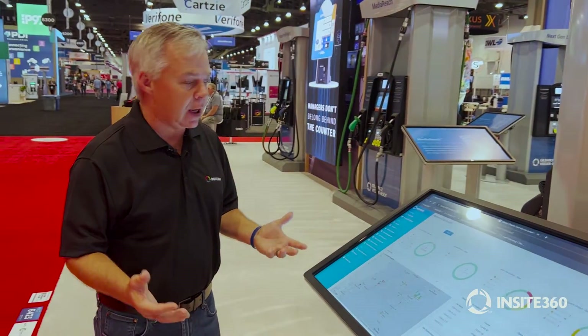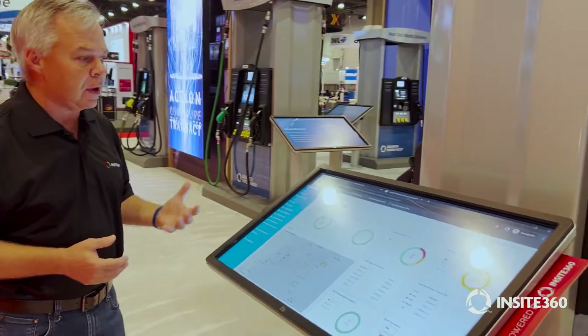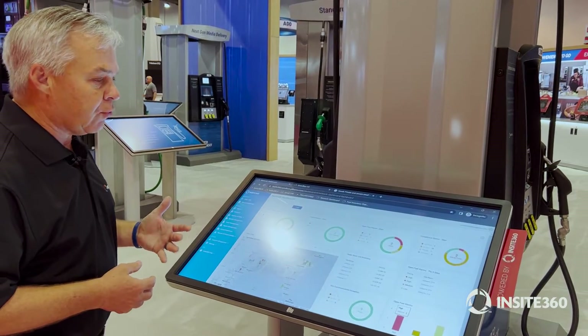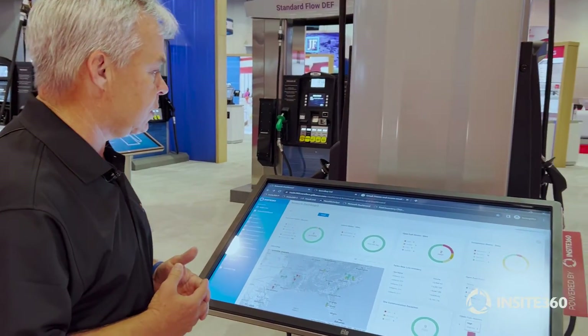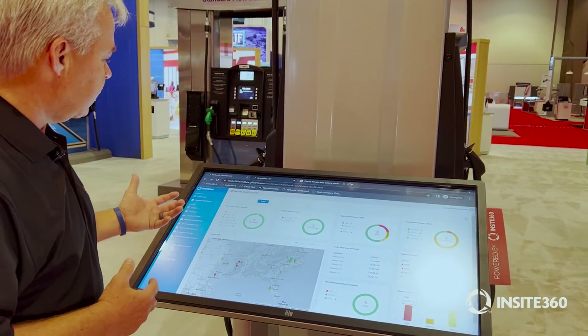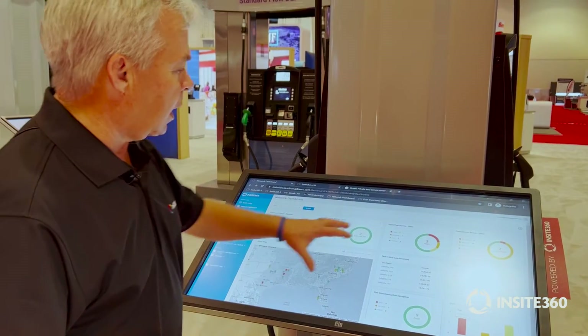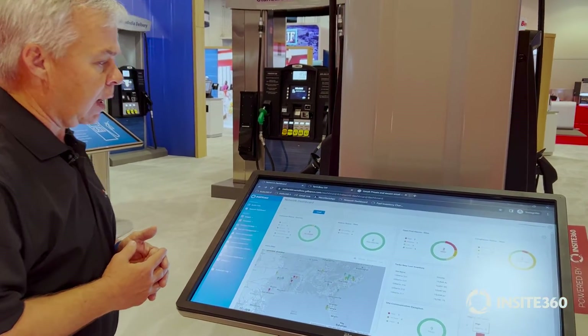What we're going to talk about today is our fully connected site, meaning that we're doing remote site management for three types of devices: our point of sale or our Passport system, our dispensers or our forecourt area, and then our ATGs and tank monitoring system.